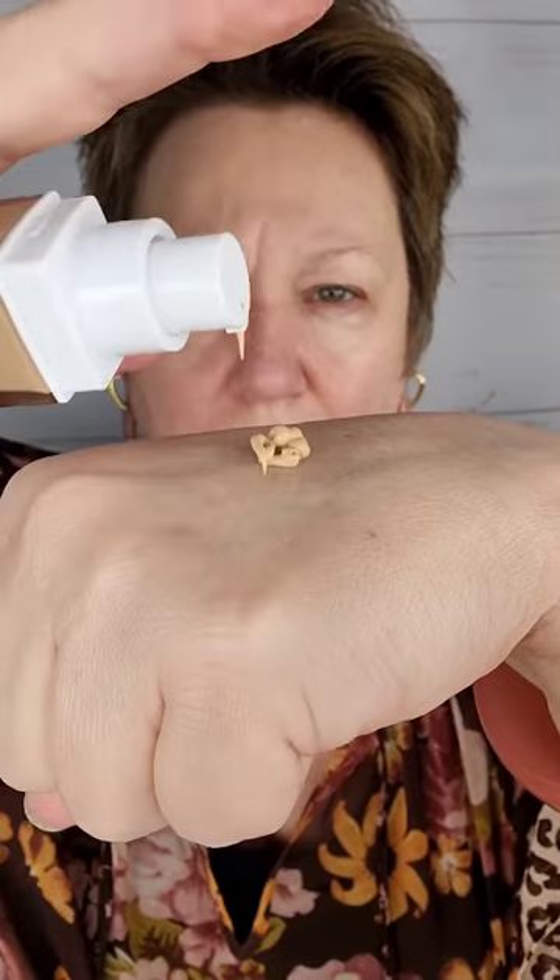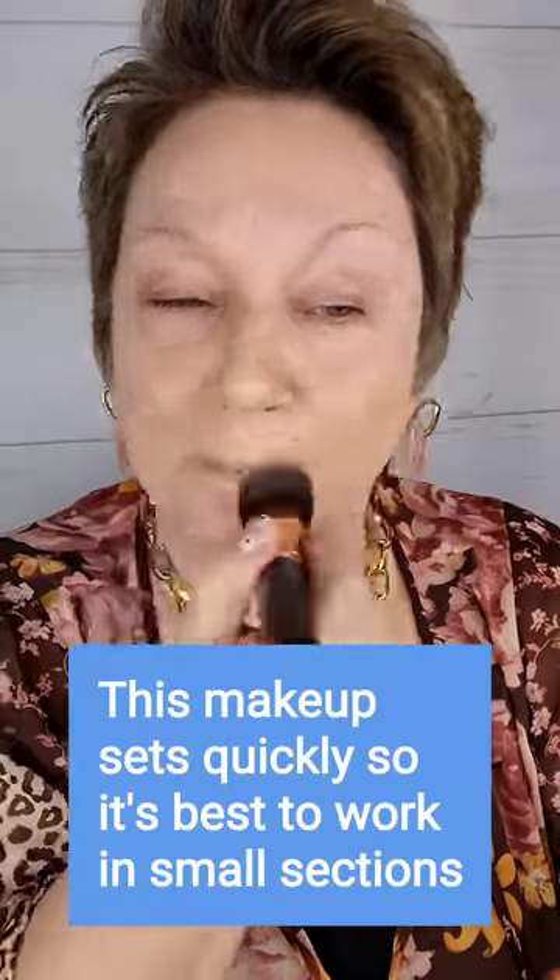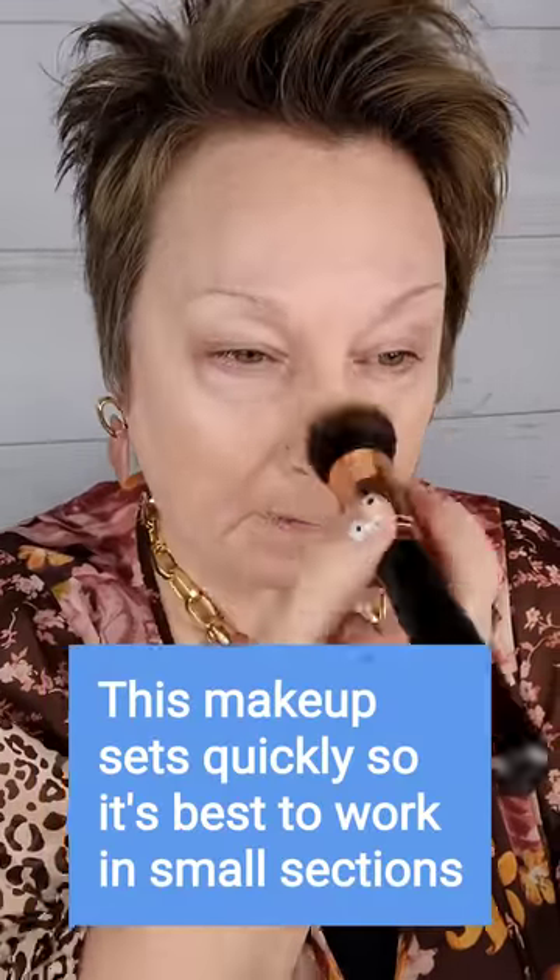The Maybelline Superstay Activewear 30-Hour Foundation is by far my absolute favorite Walmart brand, and they were selling it right at $7. If that's not cool enough, it's transfer, water, and sweat resistant — not to mention good for all skin types.